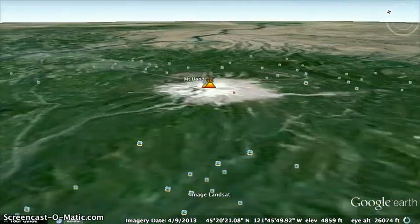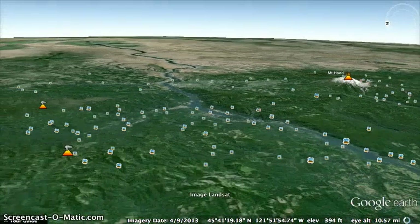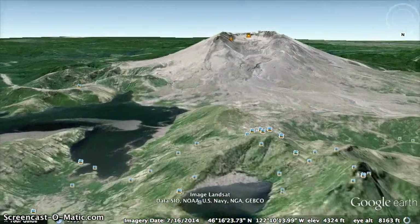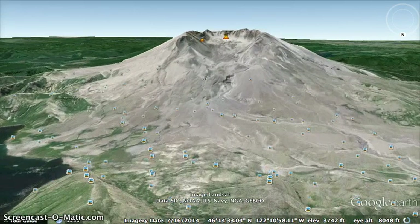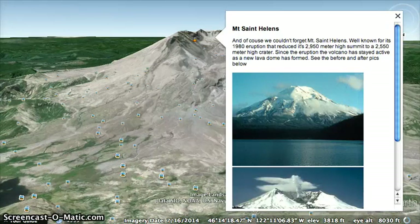Here's Mount Hood again — we'll just stop by and say hi on our way to our next destination, which is Mount St. Helens. Mount St. Helens, of course, is well known for its 1980 eruption that reduced it from 2,900 meters high to 2,500 meters high and left that big crater you see right there. I'll show you a couple pictures on this one. Here's basically the before and after of the eruption — quite a difference, as you can see. You can also see in the after photo that it's already starting to build itself back up.